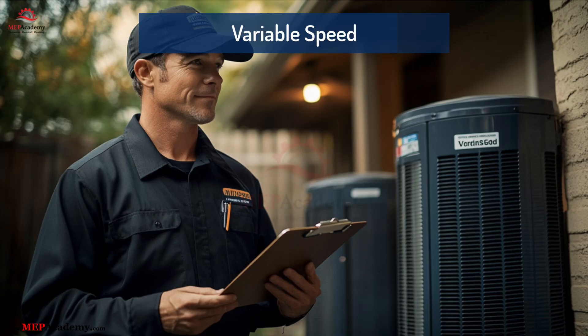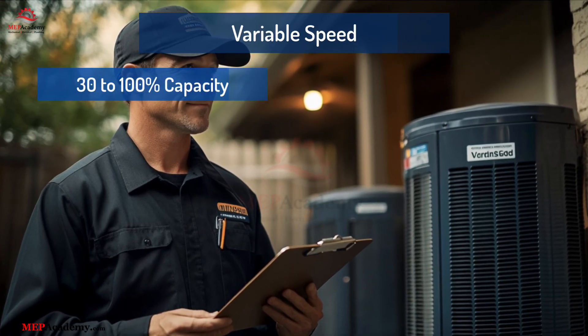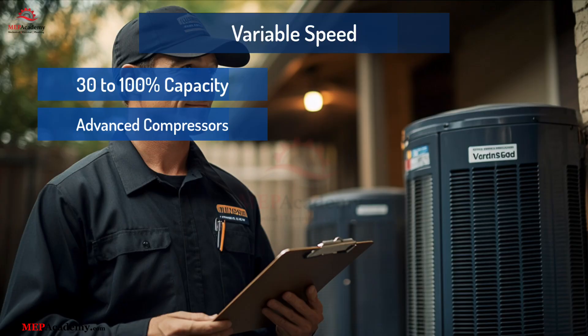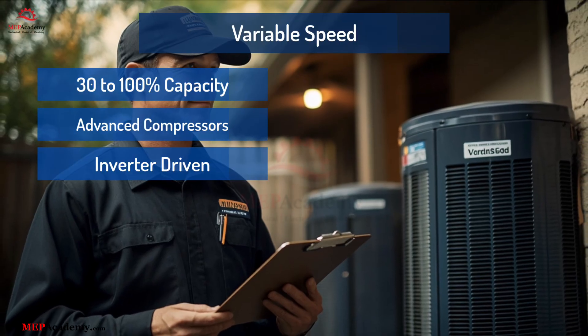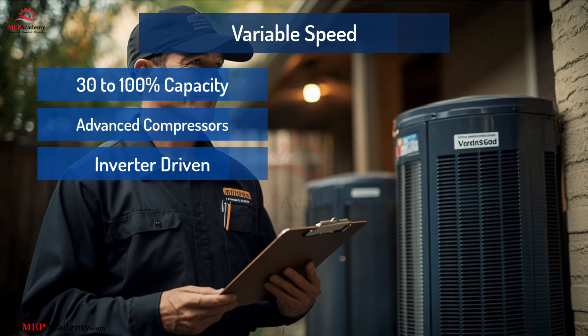Variable-speed heat pumps operate anywhere from 30% to 100% capacity, depending on the heating or cooling demand. They use advanced compressors, usually inverter-driven, that ramp up or down in speed to match load requirements more precisely.